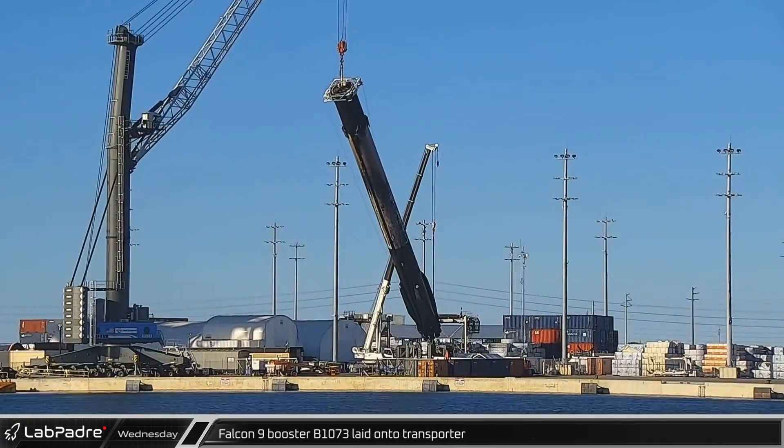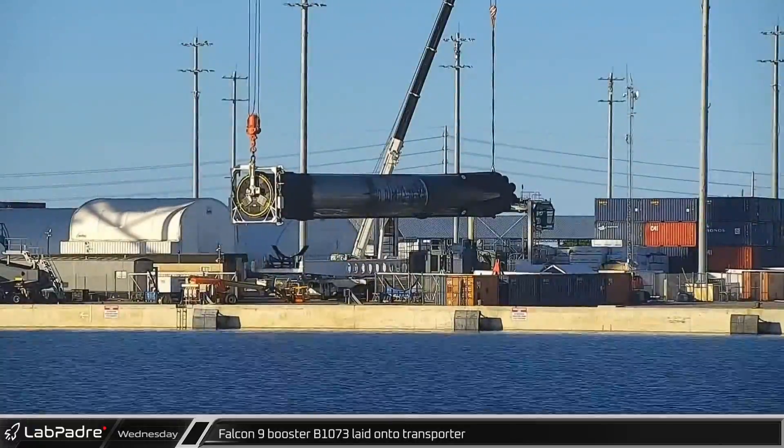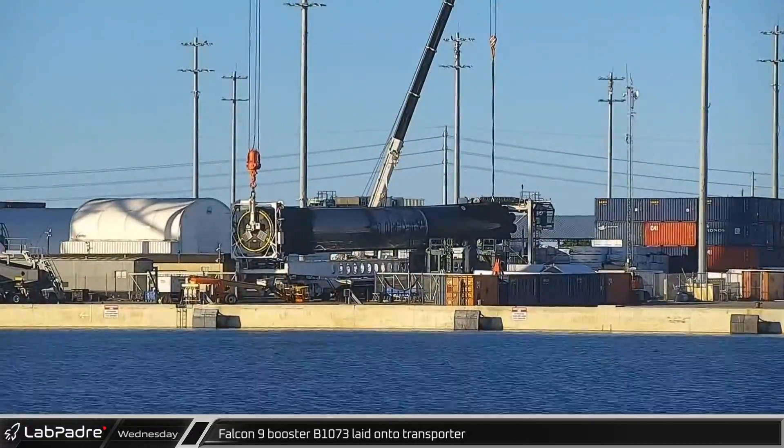Back at Port Canaveral, B-1073 was lifted and placed on the transporter for its move to SpaceX refurbishment facilities.